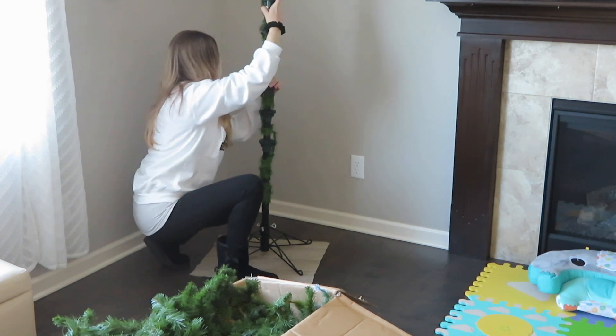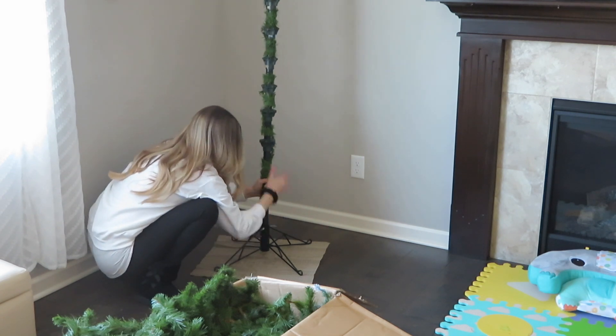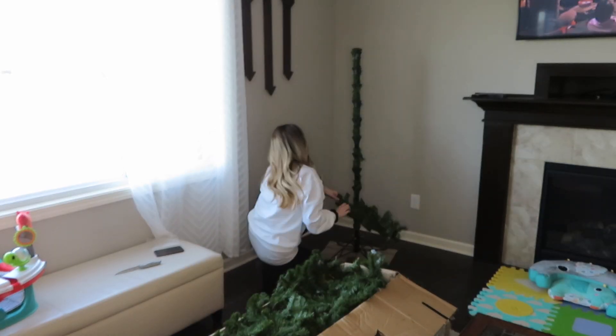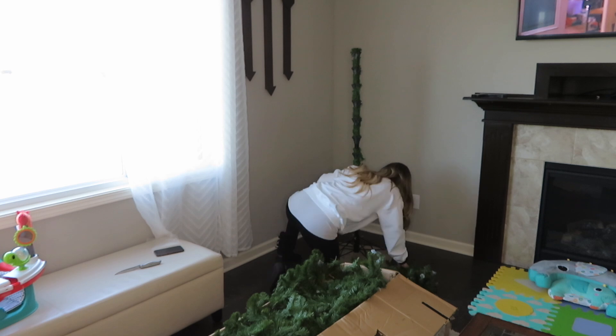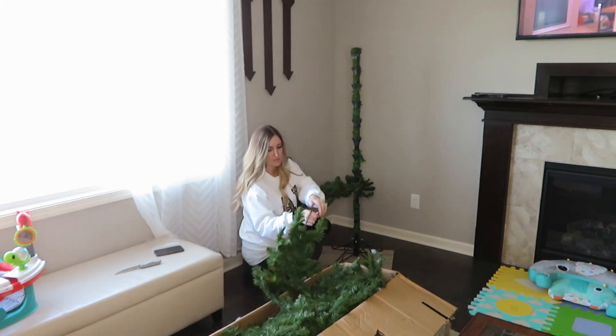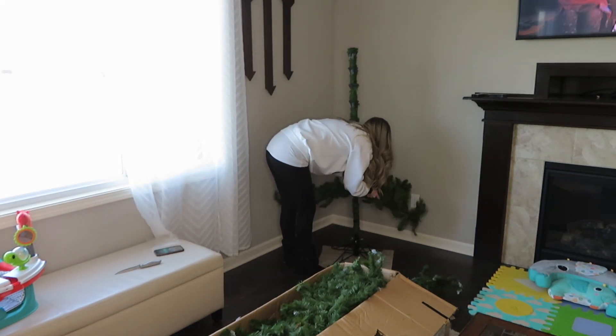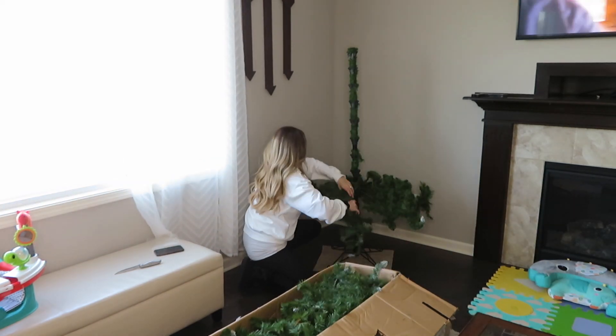I was absolutely having trouble with this tree. I have never put up this tree before by myself — my husband usually does it on his own every year. Because he's deployed, it kind of leaves me trying to figure things out. I did not plan ahead for this, and at the end you will see my tree was crooked and I had to leave it that way because honestly I could not figure it out.